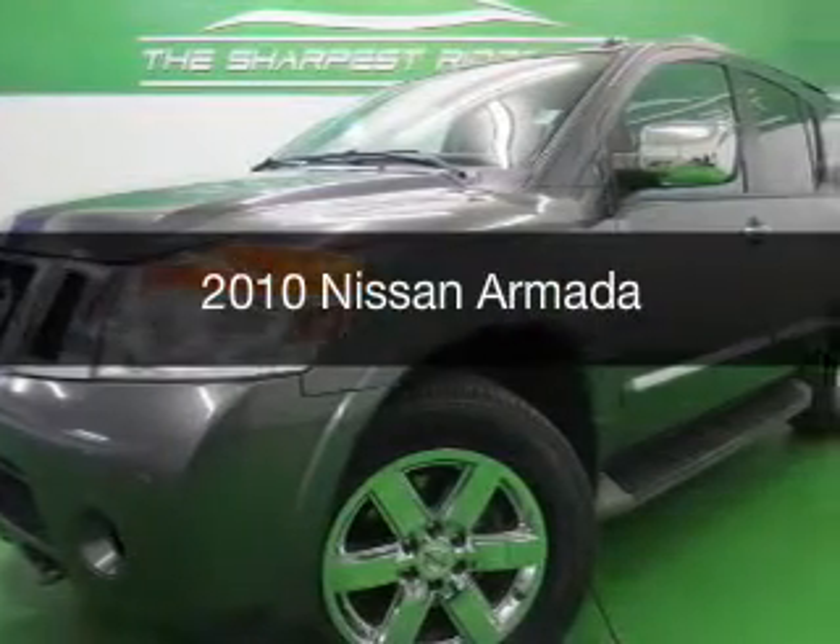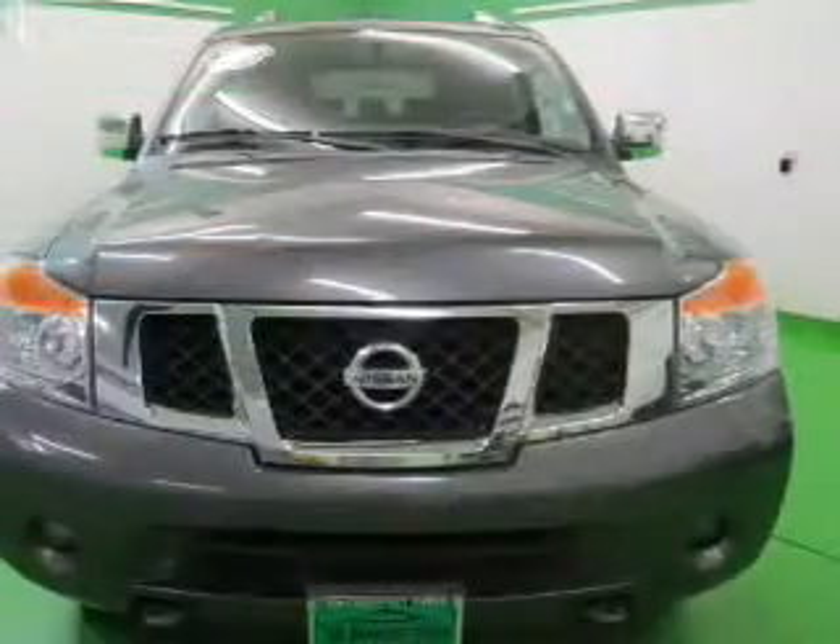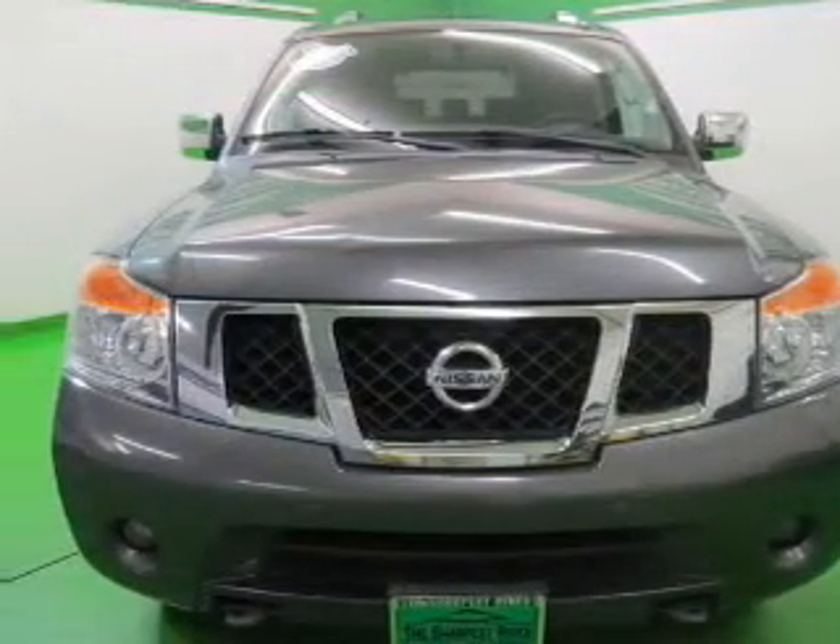This is a used 2010 Nissan Armada, powered by four-wheel drive, eight-cylinder engine, and a five-speed automatic transmission.